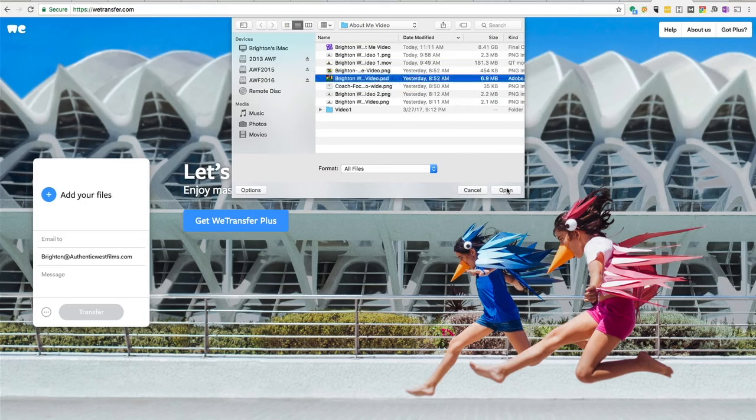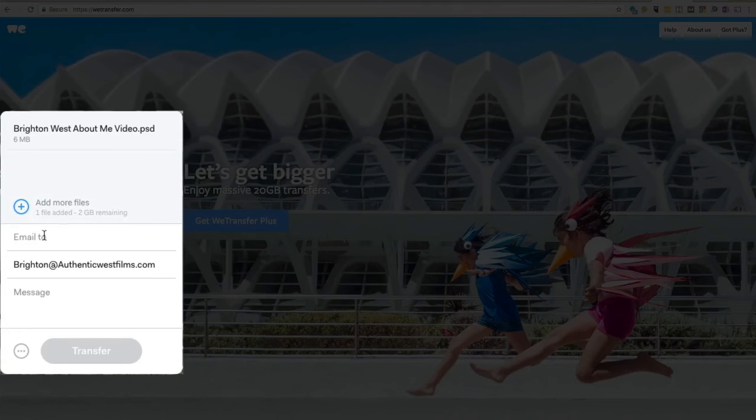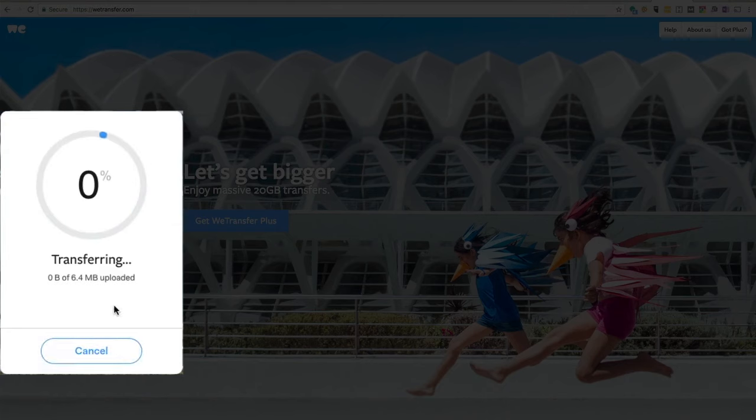I'm just going to add this one, and then choose who you want to email it to and you have the option to send a message. And then when you're done, just click the Transfer button and you'll see it uploads to their servers.